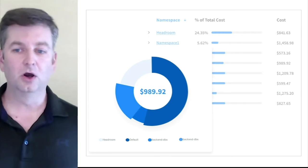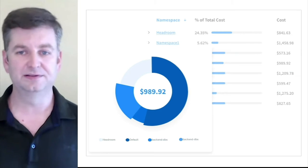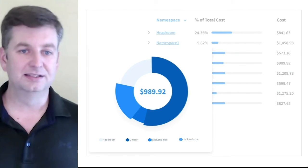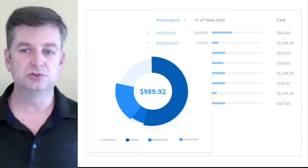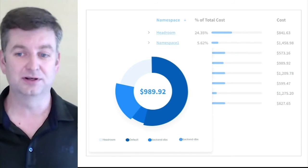Furthermore, Ocean gives you advanced cost showback and visibility to everything going on in your cluster. Namespaces, pods, and containers are all detailed so you can do showback and chargeback within your organization, or simply understand how an application is running.